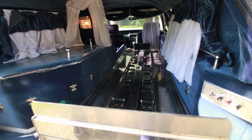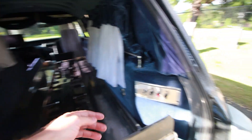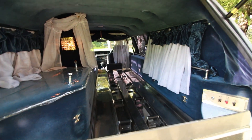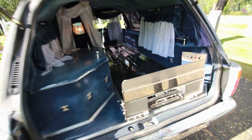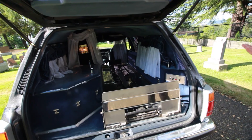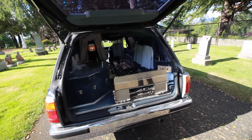Obviously this is the casket clamp. There's a whole mechanical thing with switches right here that moves to hold the box — the casket rollers. Electric casket rollers. Normally they're manual. Mechanical. Fancy.